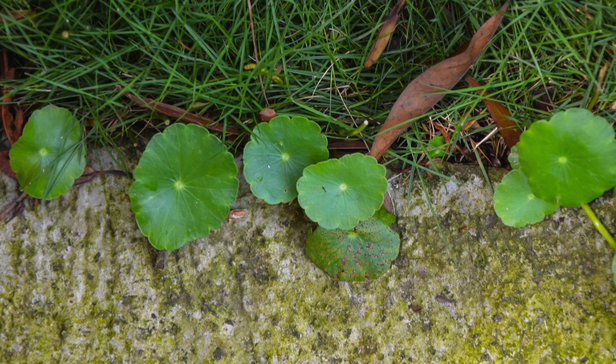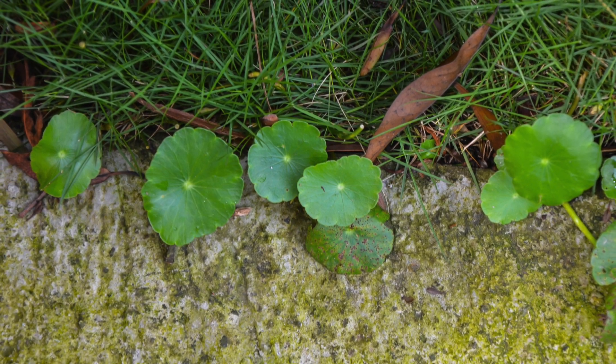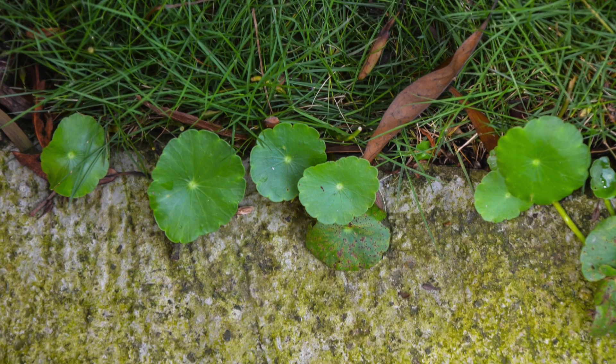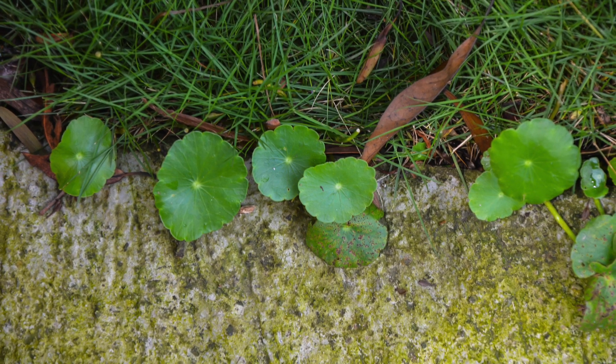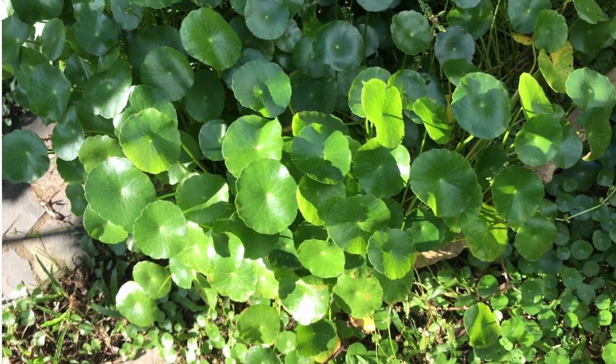This weed mostly annoys gardeners because it grows fast and tends to invade an entire backyard in a short time. It spreads quickly both by seeds and underground roots. Its creeping stems spread laterally to form large colonies and may spread as much as 20 feet.